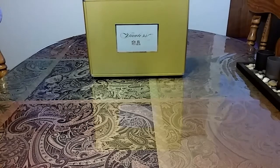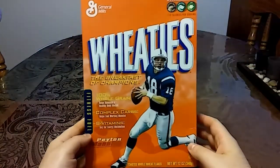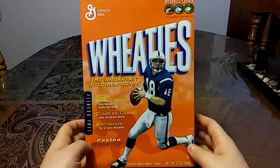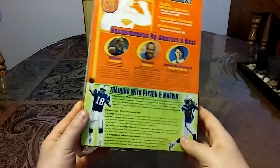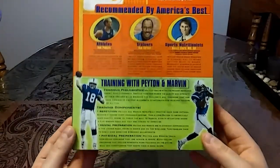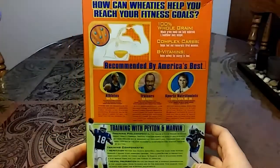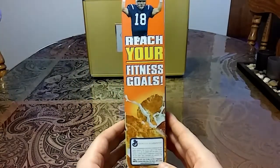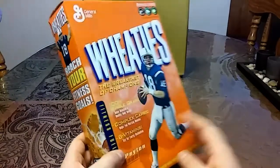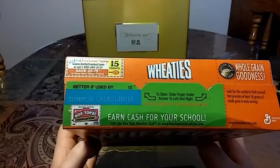So if you guys are hungry, I got your breakfast for you. This first one is from 2004 — Wheaties Breakfast of Champions, Peyton Manning on the front. On the back, you have this little section, training with Peyton and Marvin. Very nice looking box. And then you have Peyton over here: 'Reach your fitness goals.' Box is in really good condition, and this expires 2005.